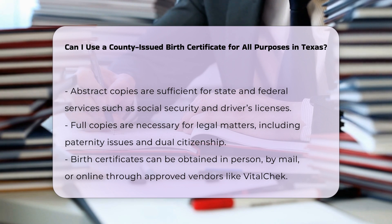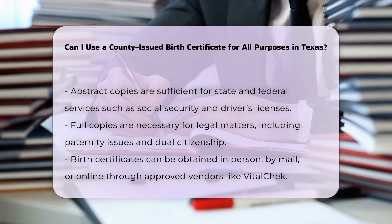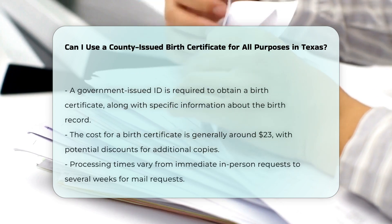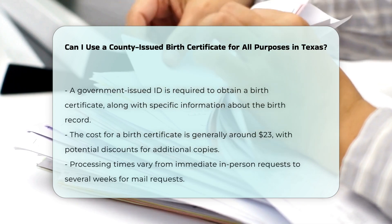For legal and administrative purposes, full copies are necessary for legal matters such as paternity issues, adoption, and dual citizenship. You can obtain birth certificates in person, by mail, or online through approved vendors like VitalChek. A current, government-issued picture identification is required.